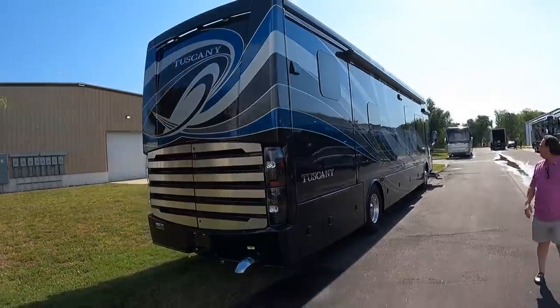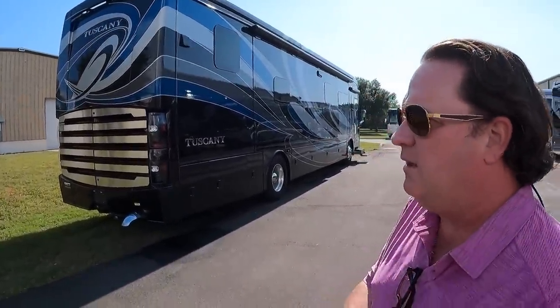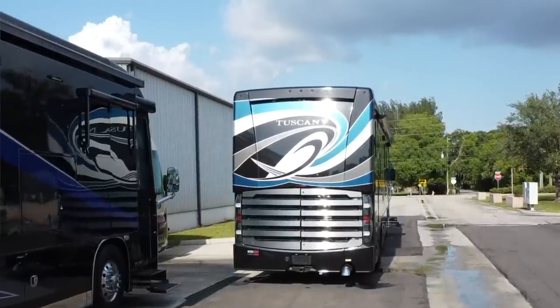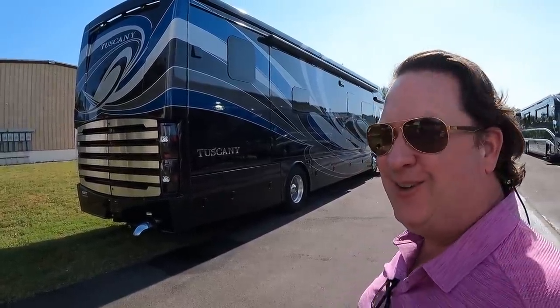Now this is a really good looking coach. What's the story? This is a 2021 Thor Tuscany 40RT with 23,000 miles on it — $399,999.